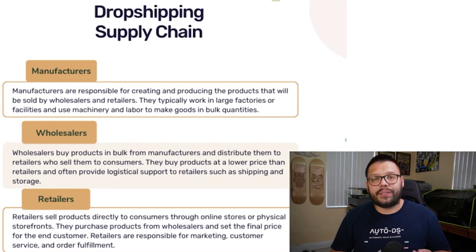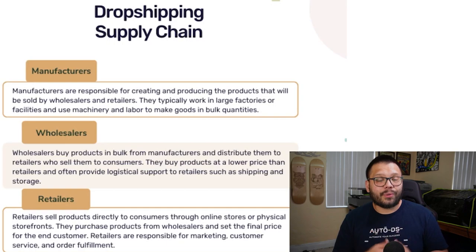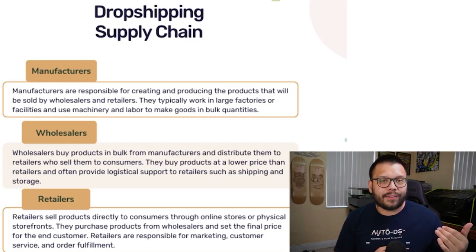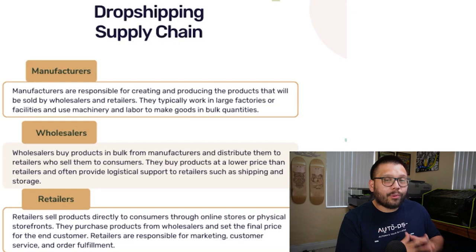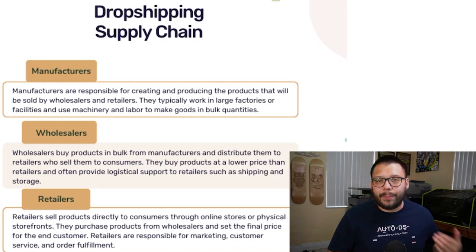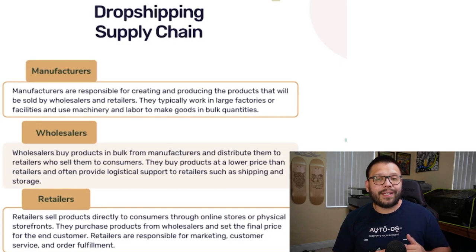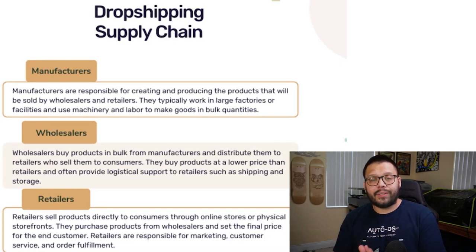Then after the manufacturers, you have the wholesalers. Typically, the wholesalers are going to be the ones that sell the products either to retail stores or to dropshippers such as yourself. And finally, we have retail suppliers, which are going to be the most expensive, but you're going to be able to purchase practically anything without any minimum quantity. The only thing is you are going to have to hike up your prices quite a bit. Between the three, the best option is the wholesale supplier — for the most part, they won't have a minimum order quantity and they are going to be dropshipping friendly.